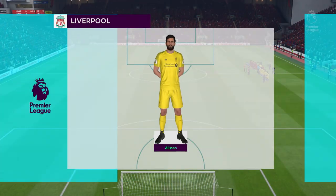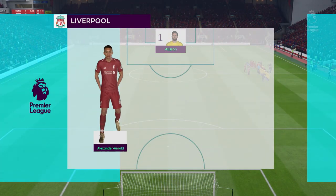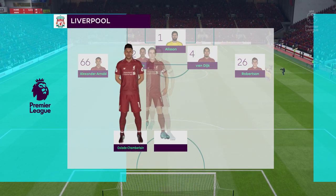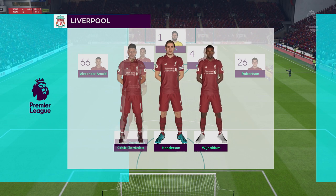Big reshuffle for Liverpool. Virgil van Dijk plays with Joel Matip as the centre-back. Georginio Wijnaldum starts with Jordan Henderson in midfield. And here is just the one main attacker in this line-up.